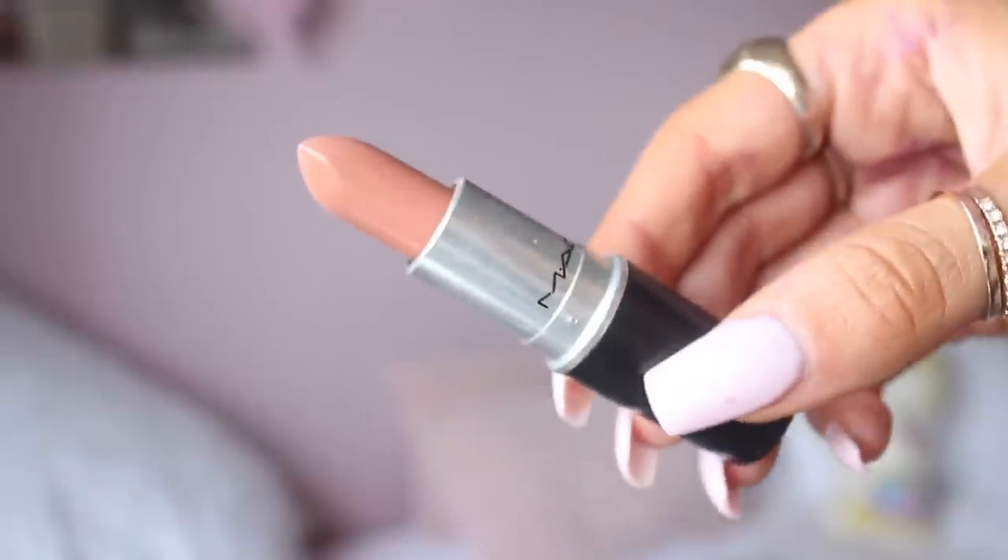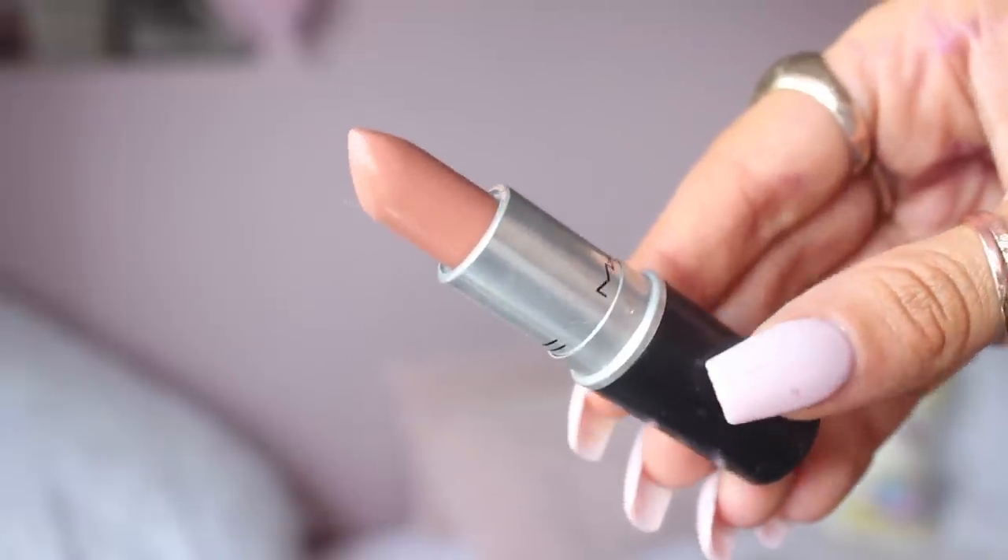I'll start off with the one that's on my lips today, which is MAC's Shrimpton. This is a brand new lipstick for me as I only got it in December, but I kid you not it's been an obsession. I honestly live for the shade of this. The formula is a satin finish and it kind of has a little bit of warmth to it, but it's definitely more on the neutral side. I would say that it's slightly warm — there's like the teeniest warmth to it.